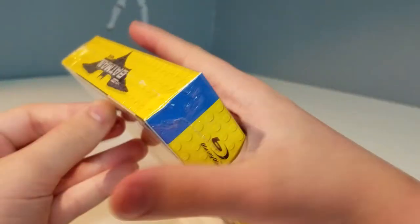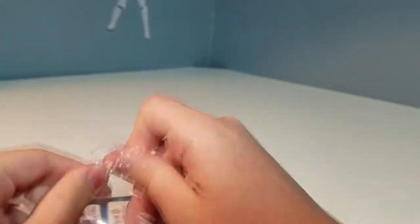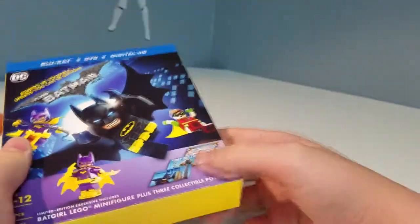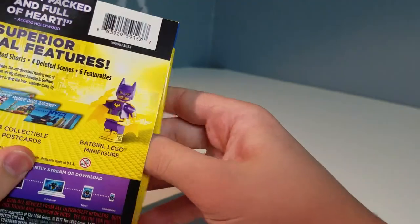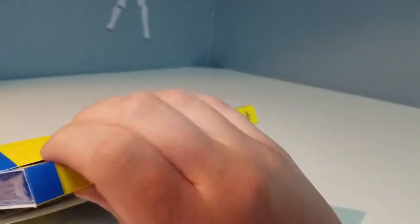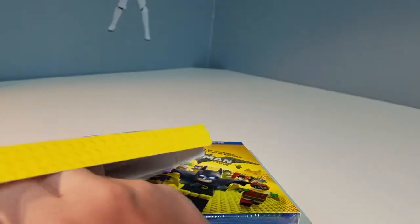So let's take a look at what we got in here. Let's start taking a rip at the side of the cellophane. Okay, here is our overall item. Looks like we can open it from this side right here. Let's take out our items — so first obviously we got the movie, next we got our polybag, and then we got our postcards.